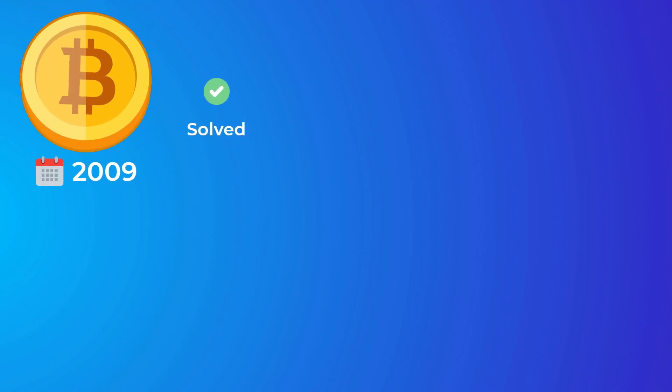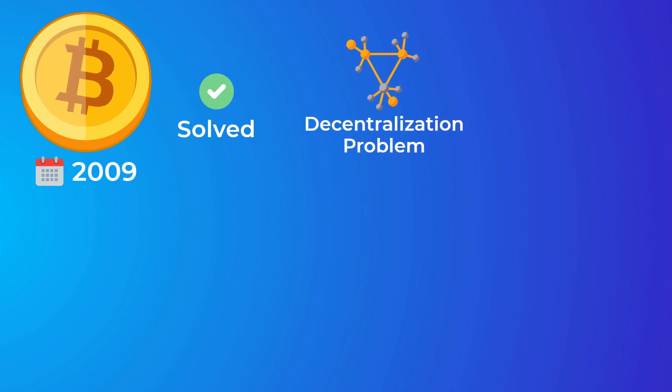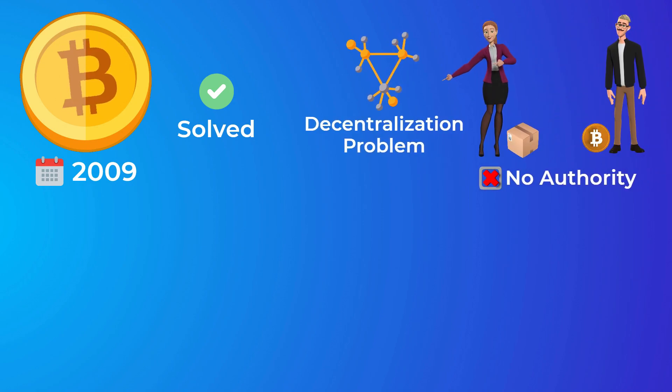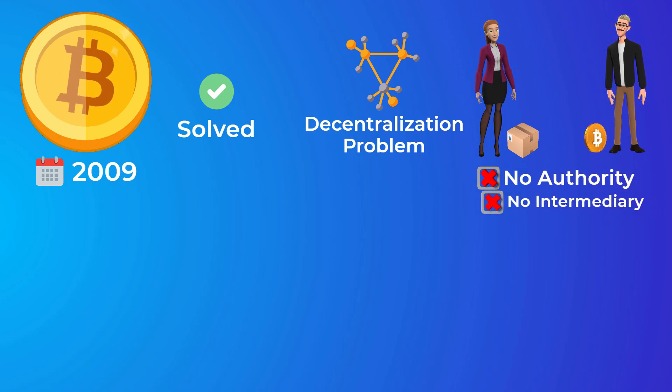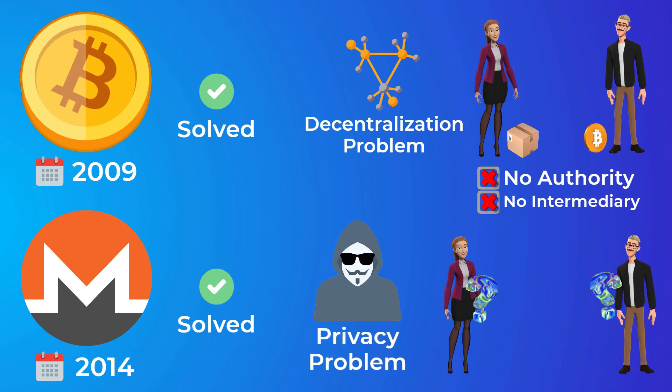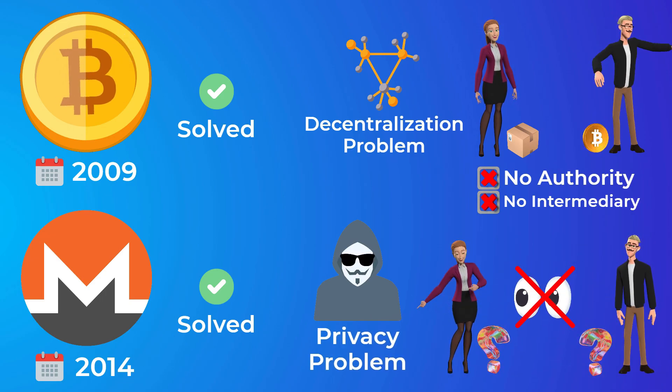When Bitcoin was launched in 2009, it solved the decentralization problem. It allowed people to make secure transactions without the need for a centralized authority or an intermediary. Monero, on the other hand, solved the problem of privacy by allowing people to have full privacy of their transactions and their money.